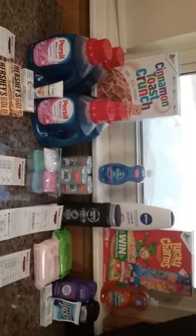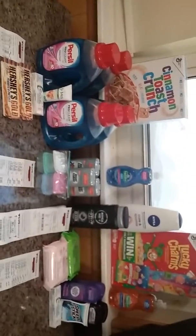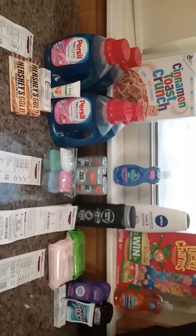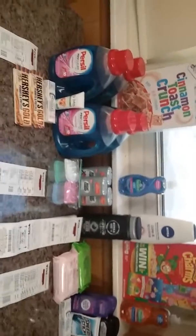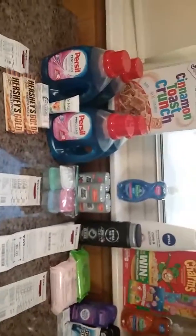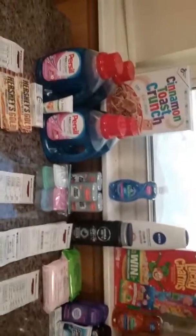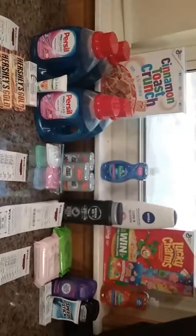So all in all, I paid $4.80 out of pocket plus tax for everything and ended up getting back $22 in ExtraCare Bucks. Thank you — subscribe to my channel, comment below if you liked what you saw, and give it a thumbs up!